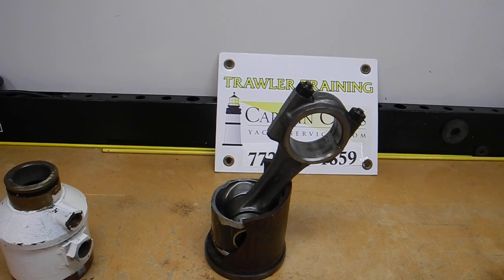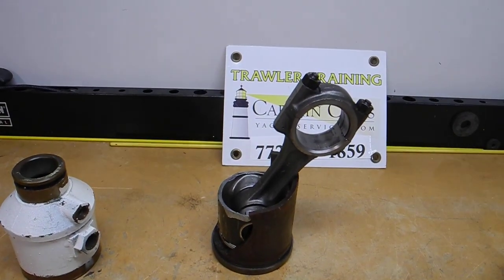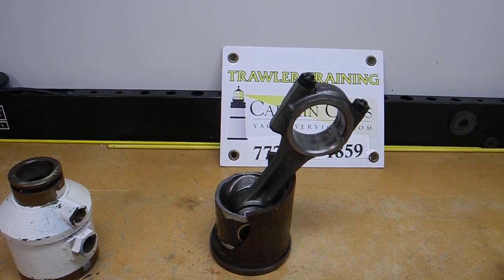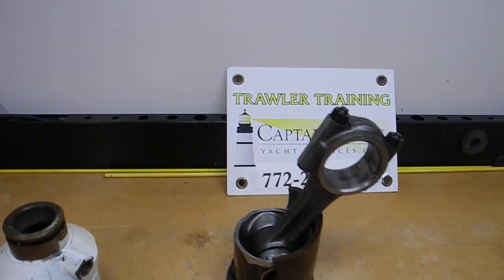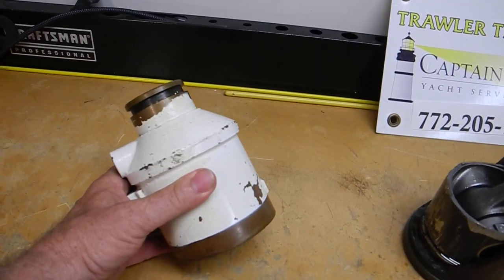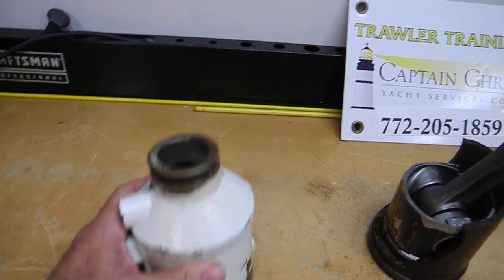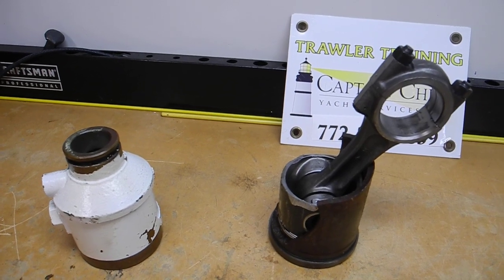The other thing about diesel engines is we have turbochargers. The turbocharger will compress hot air going into the engine, but instead of putting hot air directly into the engine, it will first go through a cooler — a heat exchanger similar to this — to cool the air, so you've got cool air going into the cylinders and the combustion chamber.